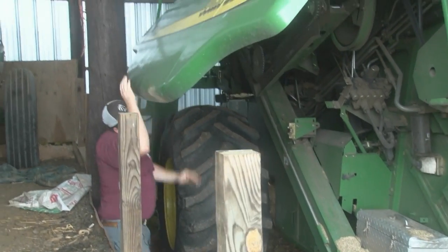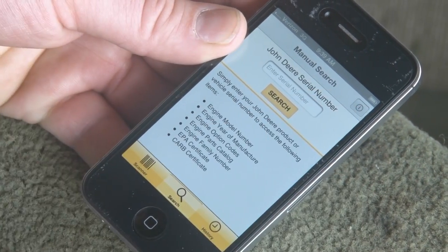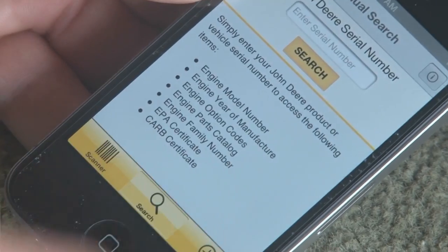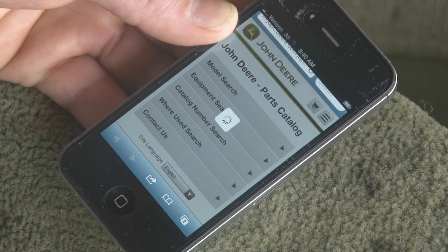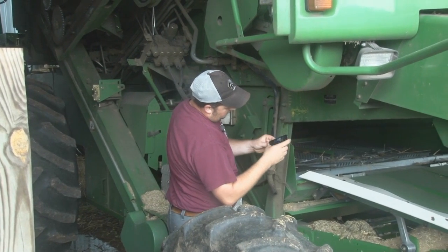Another app I've been using the last couple of weeks is John Deere Power Assist. If you've got newer John Deere machinery, you can scan the barcode and it will give you critical information about that piece of equipment. You can link it to the John Deere parts catalog, so if you need to order parts, you just hit a button and it pulls up the parts catalog. It really saves time when you're down in the field and need to order a part.